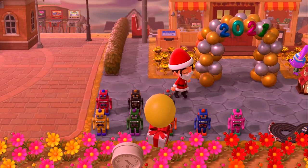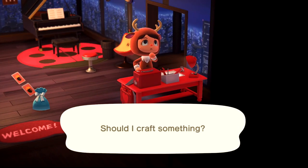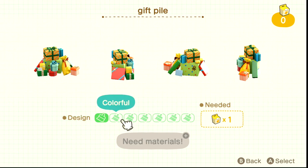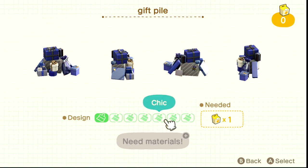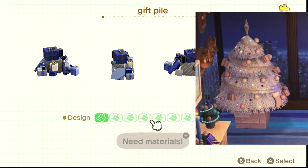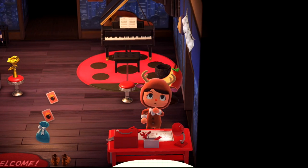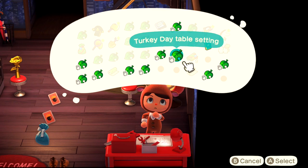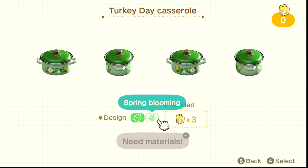Here we are at the customization bench. The gift pile comes in colorful, cute, cool, chic, and elegant. I really like the blue chic — that would go super well with the white version of the big festive tree. The Turkey Day table setting comes in fall harvest and spring blooming — that green is actually really sharp. The theme seems to be: Turkey Day items come in brown or green, Christmas items come in separate variants.